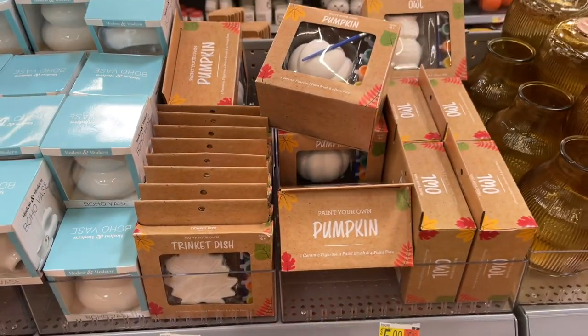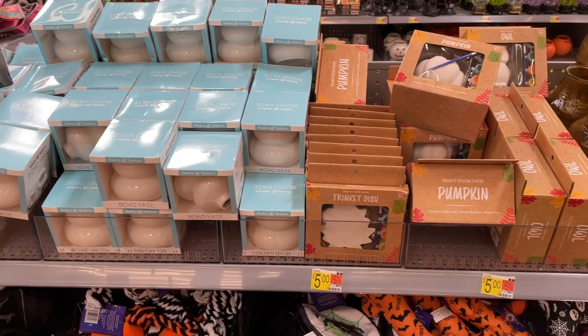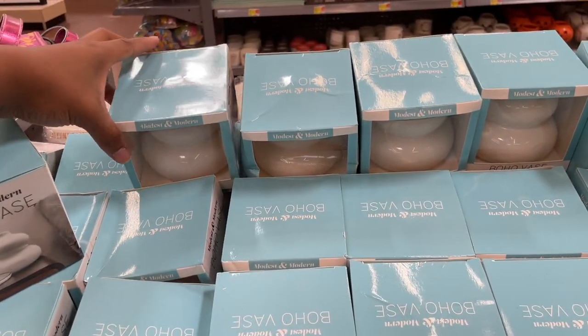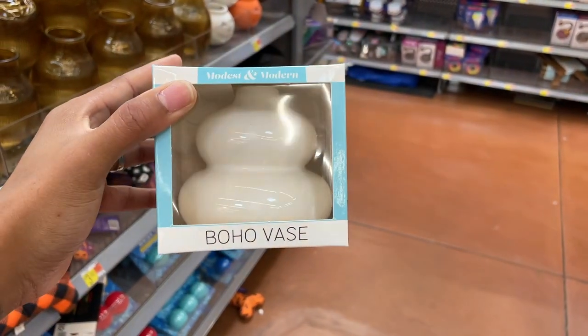Speaking of DIYs, thank you so much for all of the DIY love. I put my fall DIYs below my videos and you guys are going back and watching and commenting on them — thank you so much! This boho vase is really, really cute.